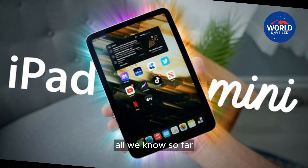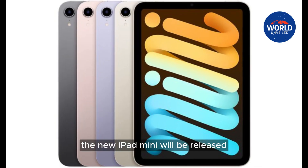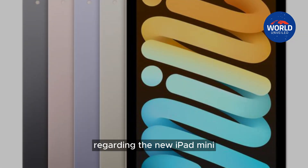The next iPad mini — all we know so far. Next year is reportedly when the new iPad mini will be released. These are the findings from our research regarding the new iPad mini.